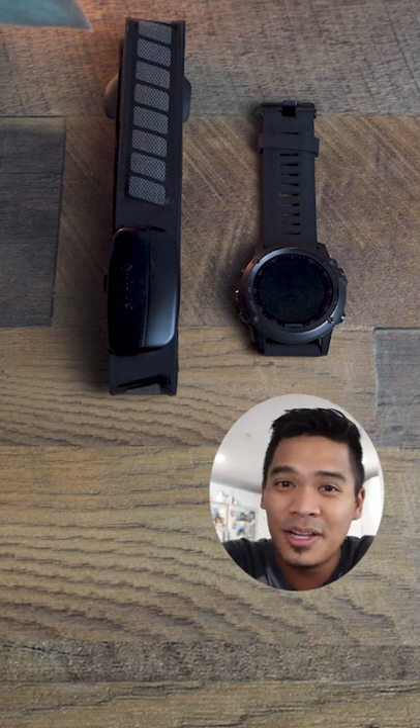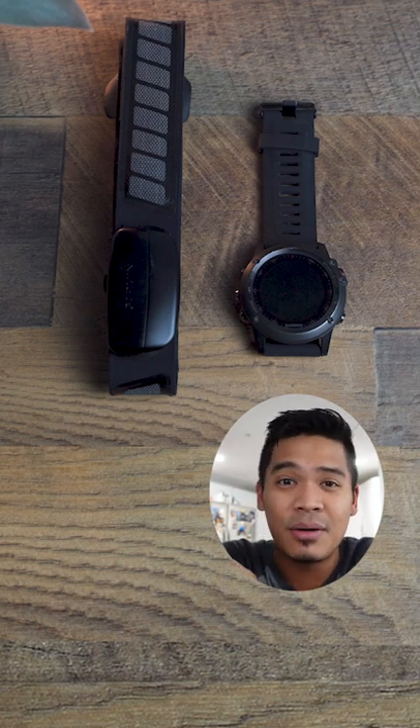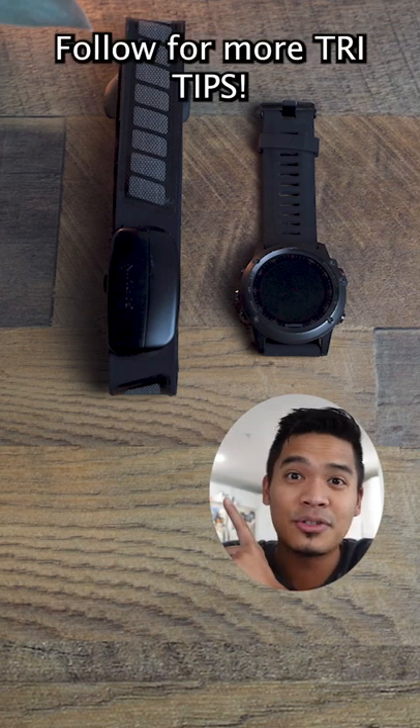And finally, a watch and heart rate monitor to track your pacing and heart rate. There are so many other pieces of gear like no-tie elastic laces, a transition towel or mat, etc. But that's already a solid list of nice-to-have gear for now. Follow for more tri tips.